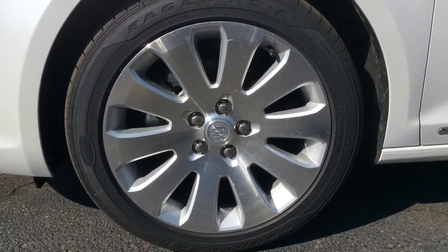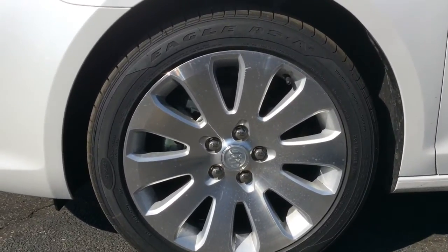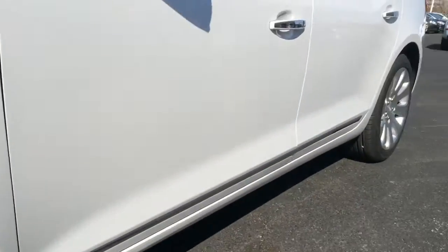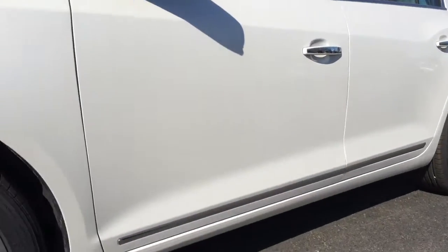You get chrome alloy wheels wrapped in P245-45R19 tires, ventilated front disc brakes, and solid rear disc brakes, with McPherson strut front suspension and multi-link rear suspension.